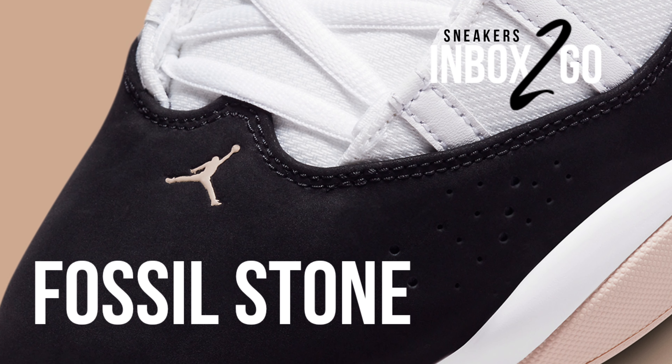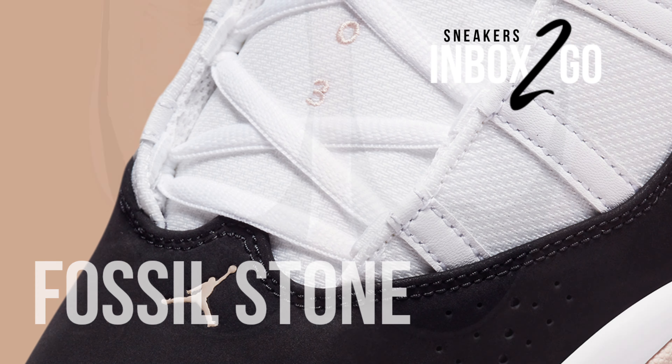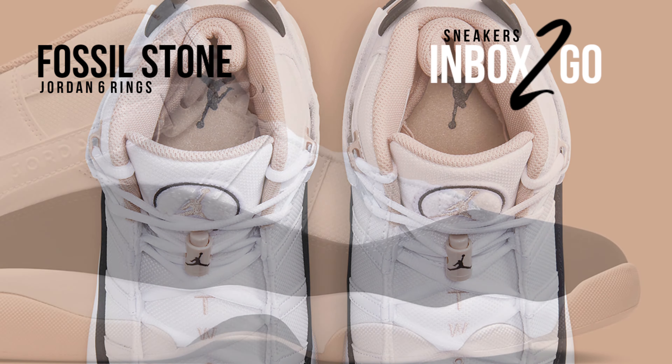While hybrid models from Jordan Brand may not be used as frequently as those from 2010, offerings like the Jordan Six Rings continue to offer a wide range of designs that are distinct from the company's renowned Air Jordan collection.